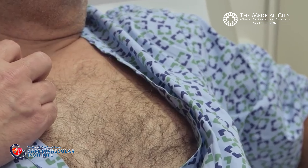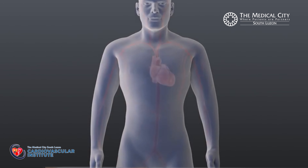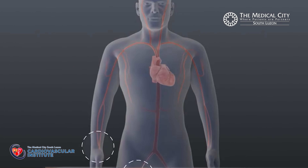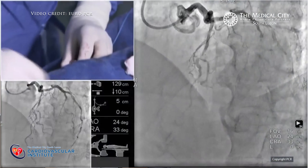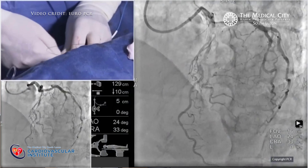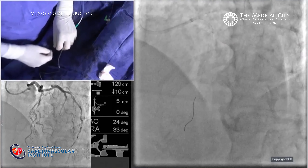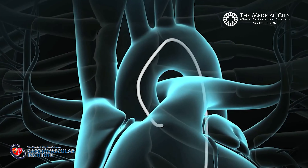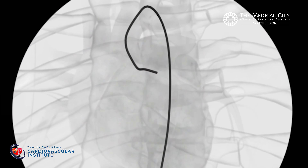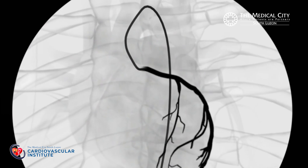During the procedure, one of the arteries on your wrist will be accessed and a small tube or catheter will pass through that artery, and using several x-ray images, we will direct that catheter to the vessels of your heart. And using a small amount of dye, we will be able to visualize the arteries of your heart.